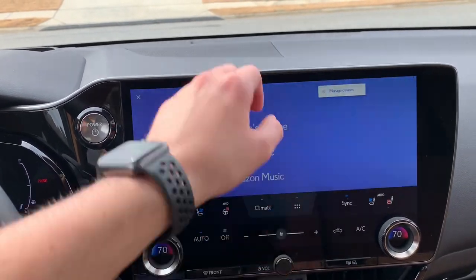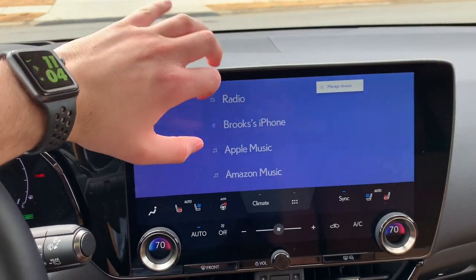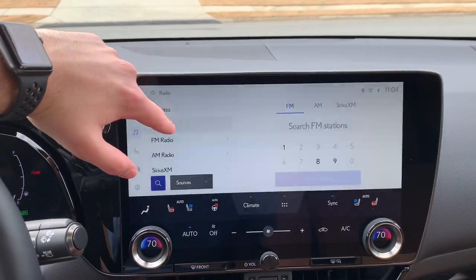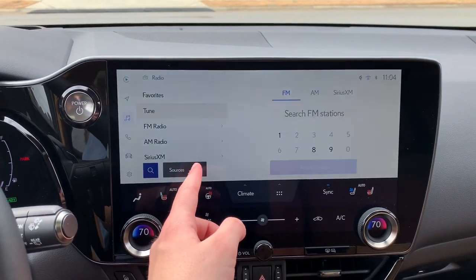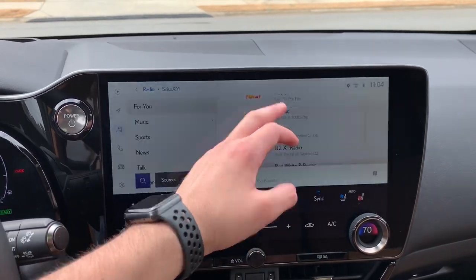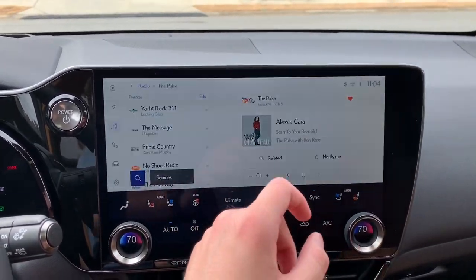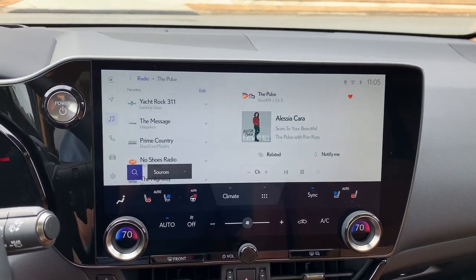For audio, you have integrated Amazon Music and Apple Music, or of course you can use your smartphone. This is a new setup - very easy to use with your favorites. You can easily tune stations and click between AM, FM, and XM sources. If you're in satellite, you'll have different stations to choose from, and you can notify when songs or artists play and fast forward back and forth between live music.